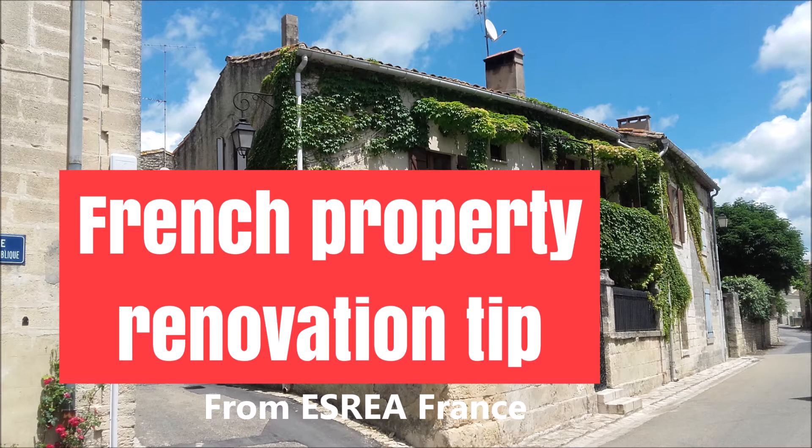Perhaps you're considering the idea of buying real estate in France and you're wondering: should I buy a property that's already been renovated, or should I buy a property that needs to be renovated? We have people come to us all the time to consider this idea, and we put them in touch with a local English-speaking French real estate agent to help connect them with what's going on in the marketplace in terms of where they're interested in buying.